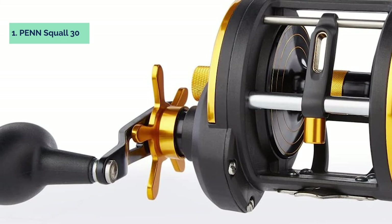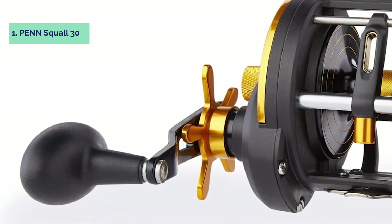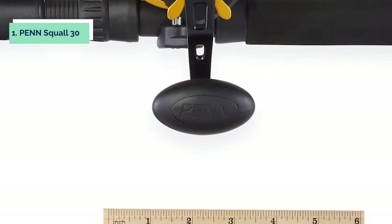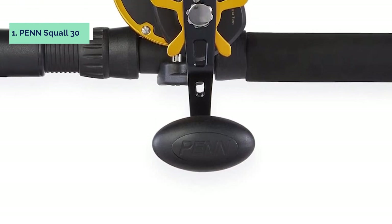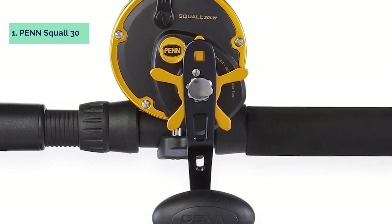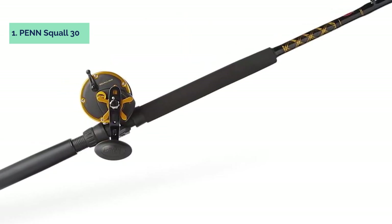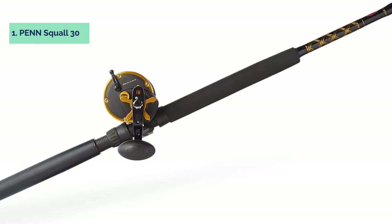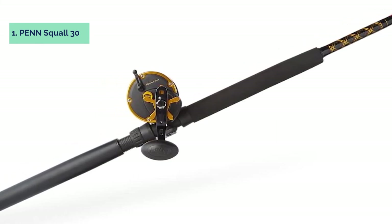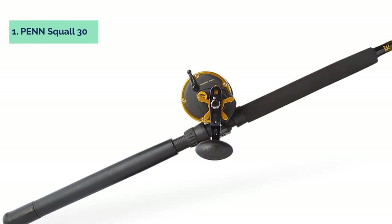The Penn Squall 30 comes with an adjustable EVA handle that can be customized to your liking, and it includes a pre-spooled 30 lb Power Pro slick braided line plus a machined aluminum tension adjuster for quick changes of line strength. A spare tip is included if you want to use it as a switch rod. The custom reel seat hoods are double-anodized 6061-T6 machined aluminum and titanium, ensuring strong, corrosion-resistant connection points. Nothing beats the power and performance that the Penn Squall 30 delivers from the first cast.